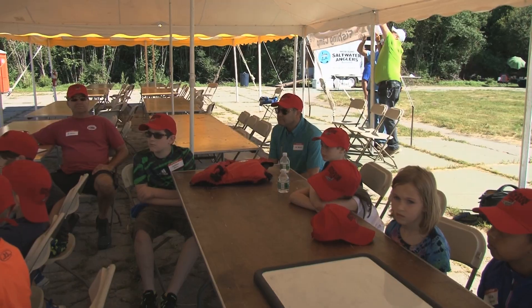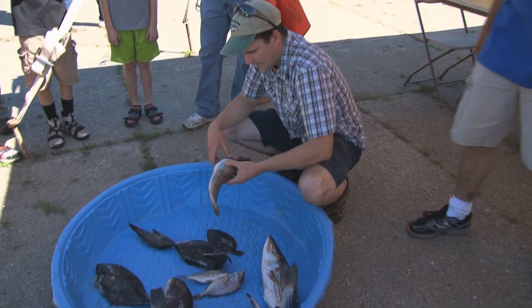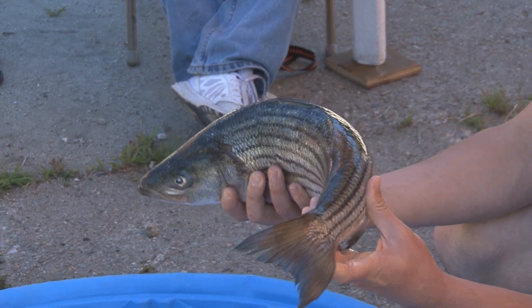This camp is just fantastic — a free fishing camp for kids with the Rhode Island Saltwater Anglers Association and the Department of Environmental Management. What they do is really teach kids to appreciate nature, to have fun, to learn science, and they're doing it all in a way that is just really exciting for the children.